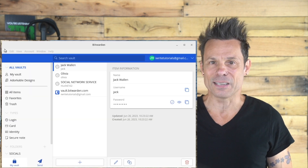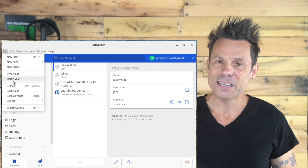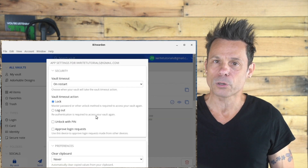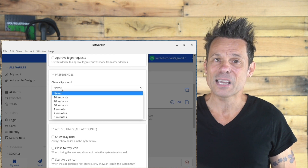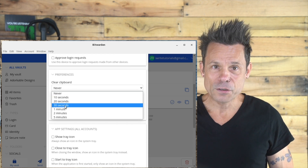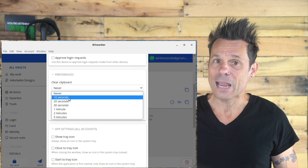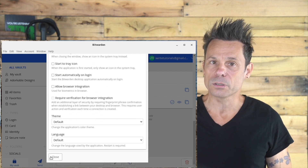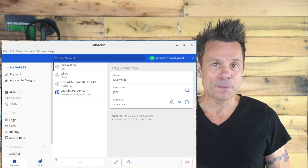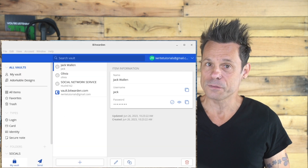How do you make this change? Simple. Open Bitwarden, log into your vault and click the File Settings option. In the Settings window, locate the clear clipboard entry under Preferences. Click the drop down and then select the option you want. After you've made the change, scroll down and click Close. Now every time you copy a password, Bitwarden will automatically clear it from the clipboard after the interval you've selected. Welcome to a more secure Bitwarden experience.